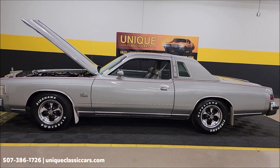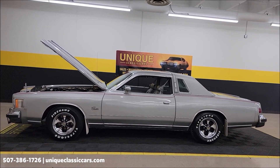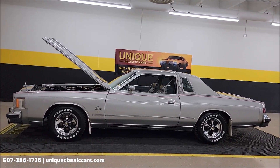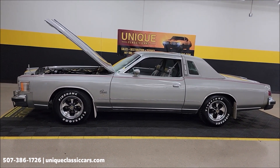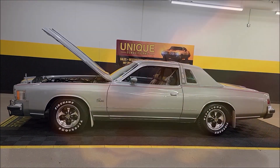Check out the copy of the window sticker at uniqueclassiccars.com — click the link down below this video in the description, it'll take you right there. You can call us at 507-386-1726. Remember, we do consider trades, financing is available, we can assist with transportation, and this vehicle may be eligible for an extended service contract. Consult with your sales associate when you call us.